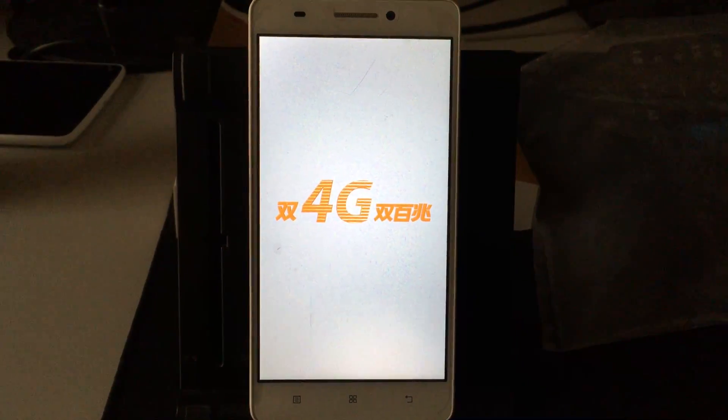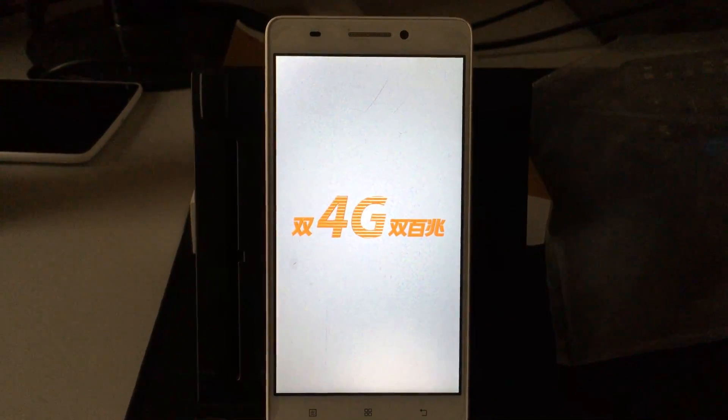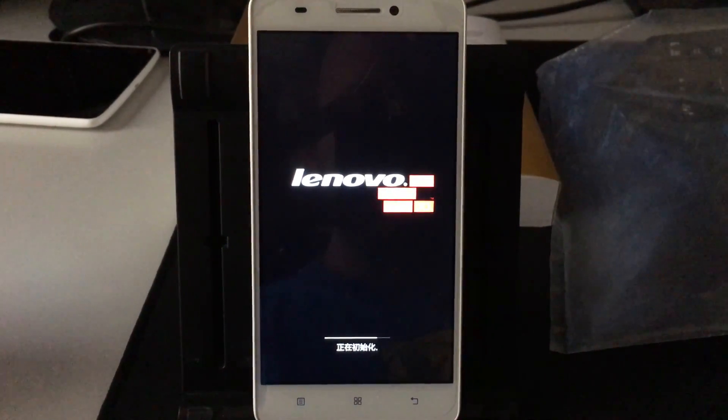Now disconnect the phone from your PC and press the power button on your phone. The first boot takes a while, but after that the phone is working just fine.